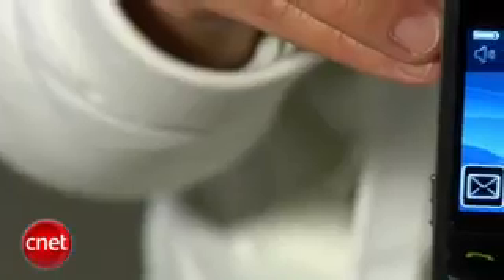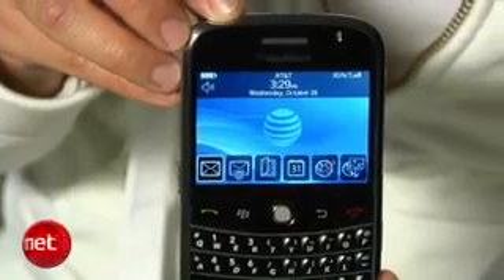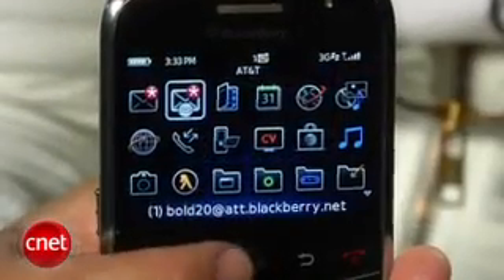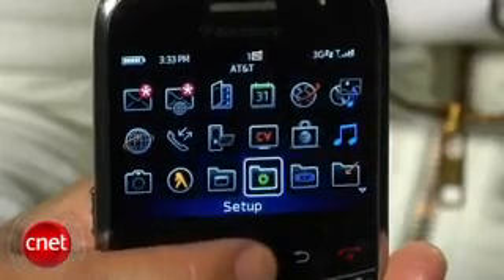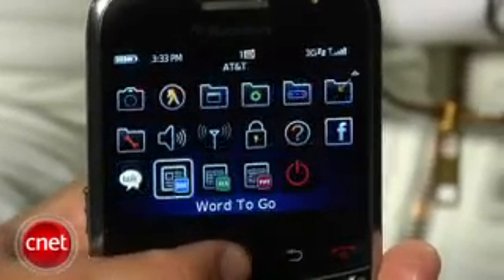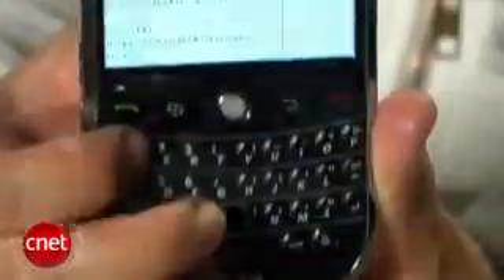I think it looks pretty masculine. I have a BlackBerry Curve and I like that it's smaller — but style is subjective, that's just what I thought personally. As far as features, it's running the latest BlackBerry operating system, so you've got a nice updated interface with some flashy icons. It also ships with Documents To Go, so you can do some document editing and viewing.